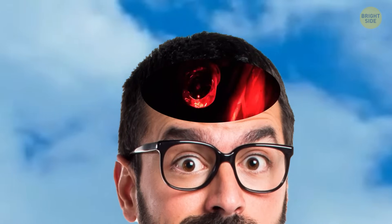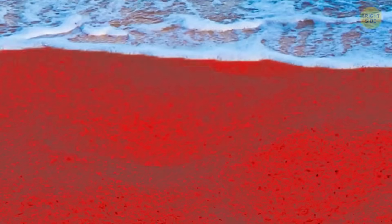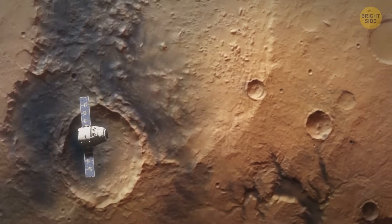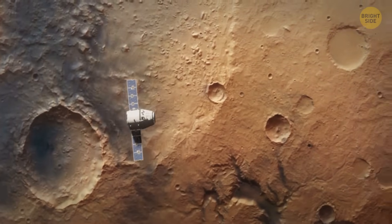It looks like a regular beach, but something sets off an alarm blaring in your head. The sand looks too red, the sun is too bright, the wind is all wrong, it's hard to breathe, and there's no water in the ocean. Well, panic not — it's normal, since you're on Mars.